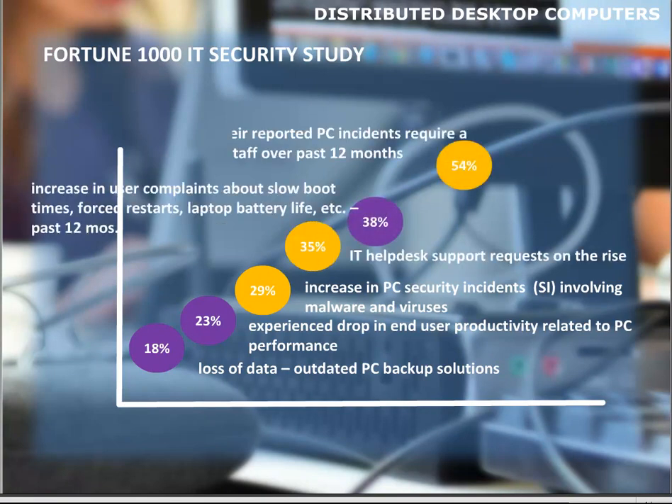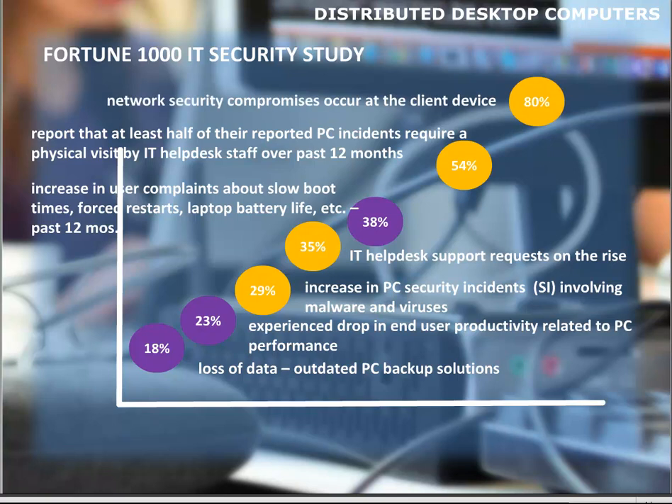In 2014, Fortune 1000 organizations experienced a 29% increase in PC security incidents involving malware and viruses, a 35% rise in IT help desk support requests — that's very costly. Over the past 12 months, 54%, over half, report that 50% of their reported PC incidents require a physical desk-side visit by IT help staff. And 80% of all network security compromises occur at the desktop device level.